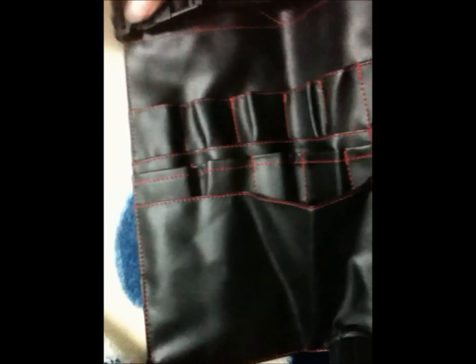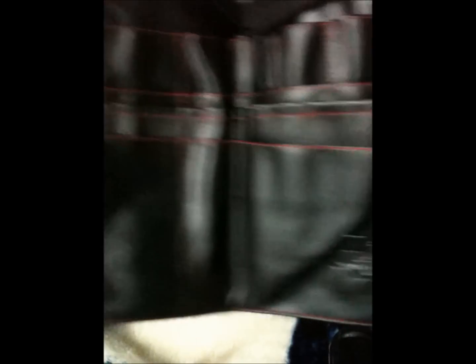And then I went to Royal and Langnickel and just got a brush roll. It says Royal and Langnickel — this one was $15; they had a smaller one for $10. So that's how it looks. You can put it around your waist too, so you can fit a lot of brushes in here.